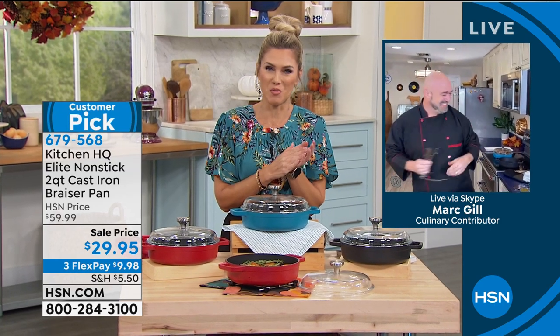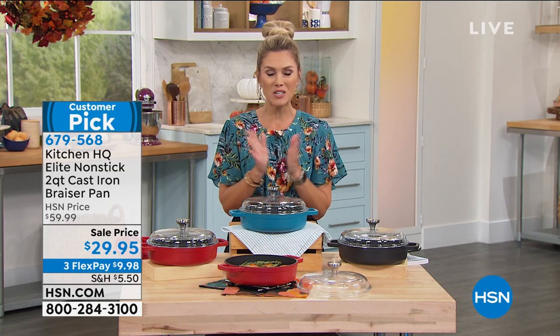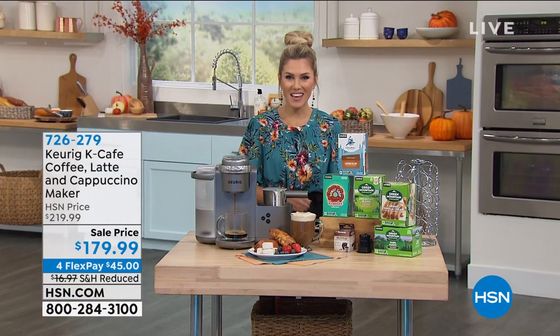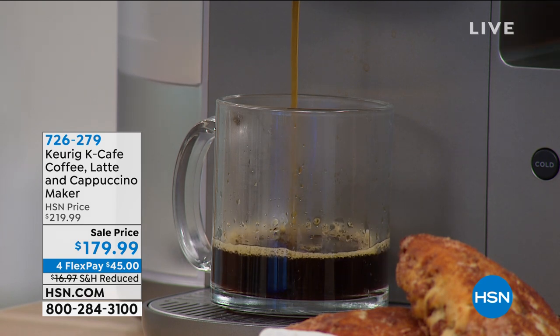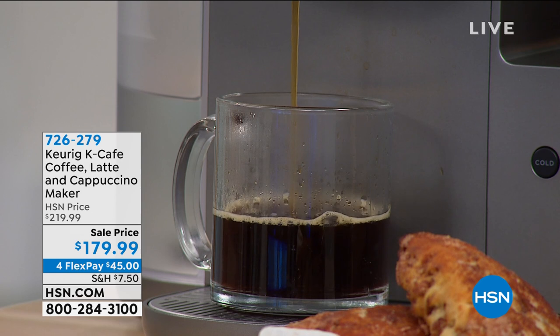No calories consumed by watching Mark cook! Your braising pan from Kitchen HQ — 50% off, lowest price ever. Item number 679568. If you want to save extra money, there's an HSN credit card that gives you a $10 coupon back on your first single item purchase — pick up today's special, the Kitchen HQ pan, or anything else. Nobody can start their day without a hot cup of coffee — the scent alone invigorates you.